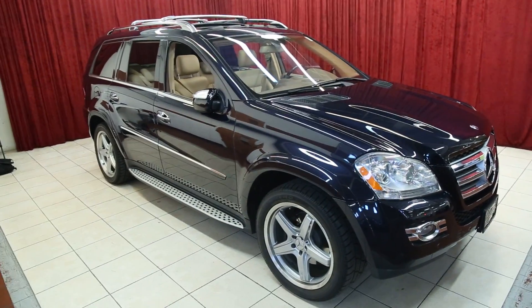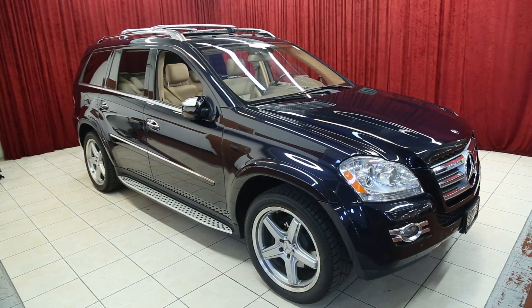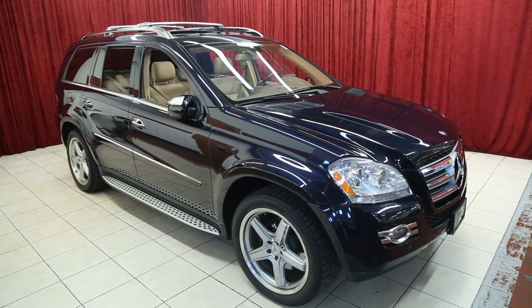Thank you for viewing our GL550. For more information on this vehicle and others like it, please visit our website at SpanosMotors.com.